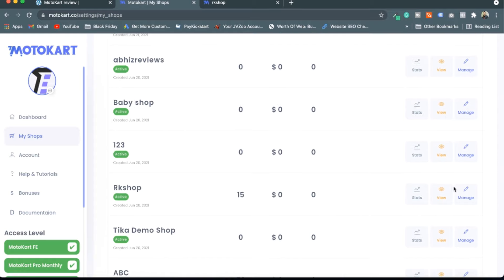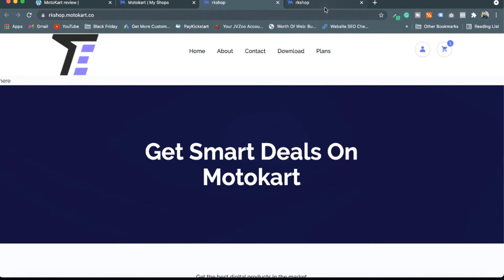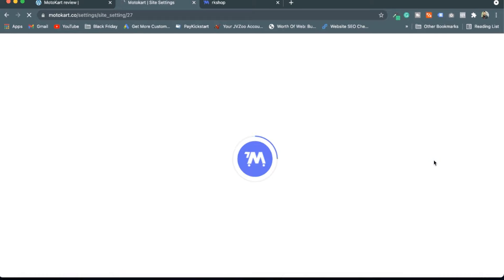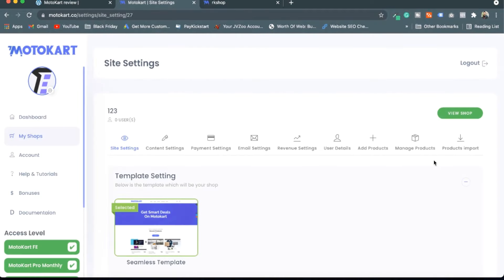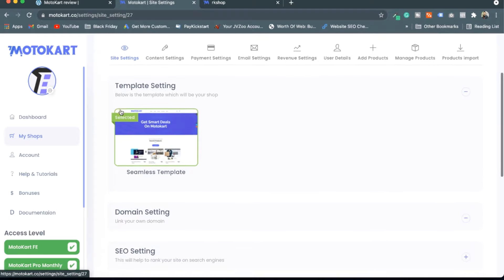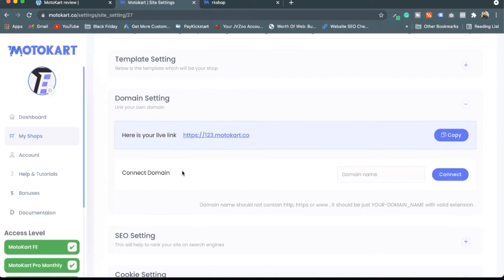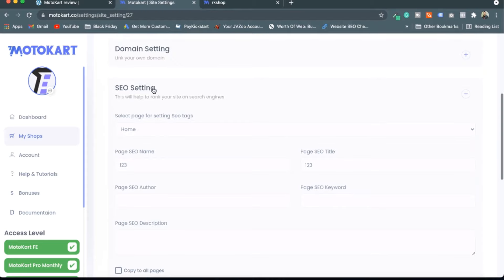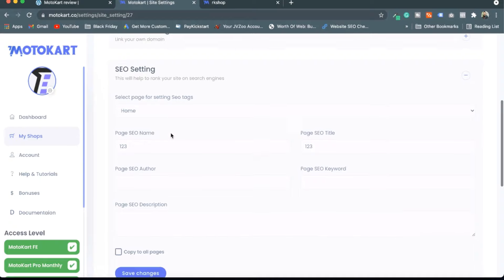I can go to 'View' and it will take me directly to the store, or I can go to 'Manage Settings'. In Manage Settings I can set up my website very easily. For example, if I want to host it on my own domain I can enter my domain and connect it. There's also an SEO setting where you can do SEO customization.